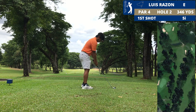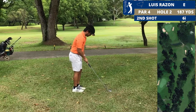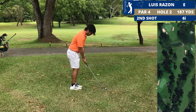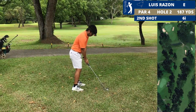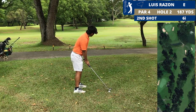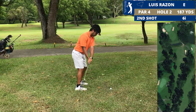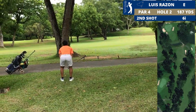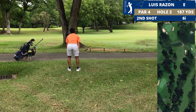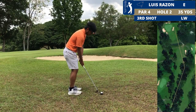The second hole is a dogleg left. The bunker to the right is around 210 yards. I shanked it straight right, so this is where my ball ended up. I could have just laid up and given myself a good wedge in, or I could go for it — it was 180 yards with a little bit of an opening. I tried a low left-to-right shot, but it went straight.